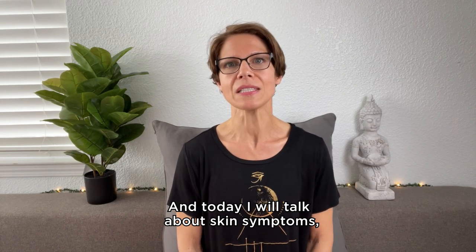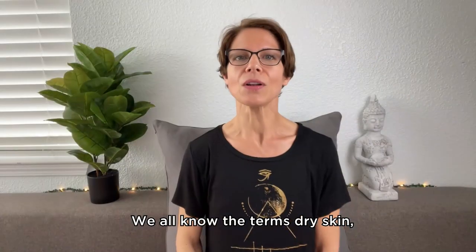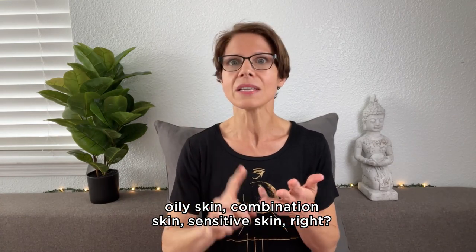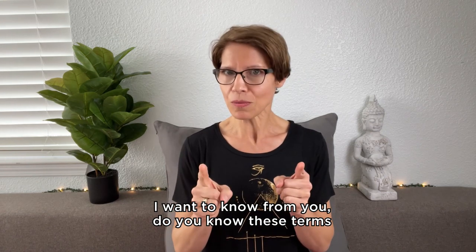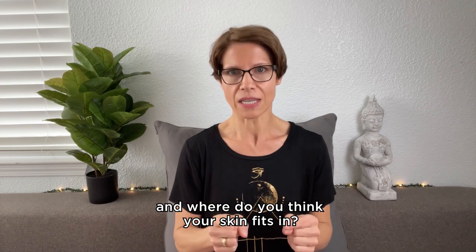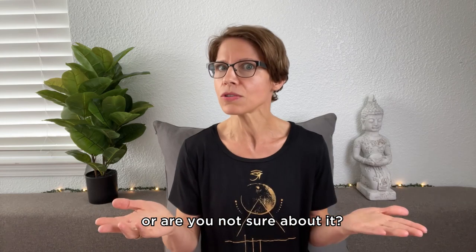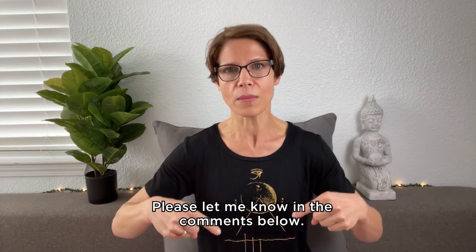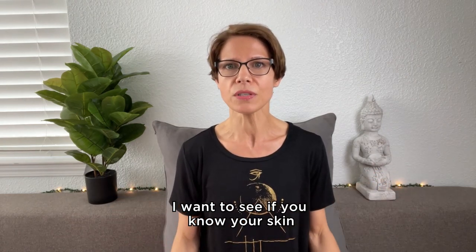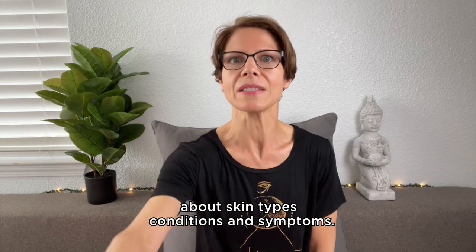Today I will talk about skin symptoms, skin conditions, and skin types. We all know the terms dry skin, oily skin, combination skin, sensitive skin, right? I want to know from you: do you know these terms and where do you think your skin fits in? Do you have more oily skin or more dry skin, or are you not sure about it? Please let me know in the comments below.